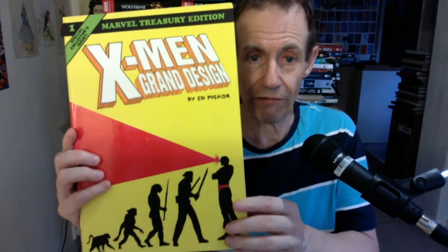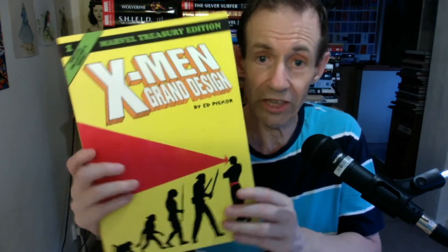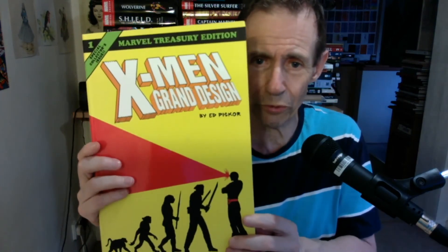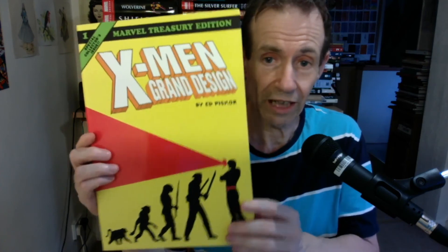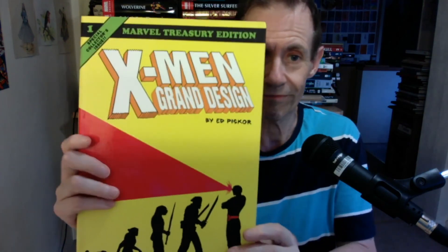This is X-Men Grand Design — a really brilliant, brilliant book. I hope that he brings out more. Maybe an Avengers Grand Design would be amazing as well. I know there's a Fantastic Four one — I've got a few issues of that. I'm not certain if they've brought out one in this size. I'll just go and check. But this is brilliant. Thank you. Bye.